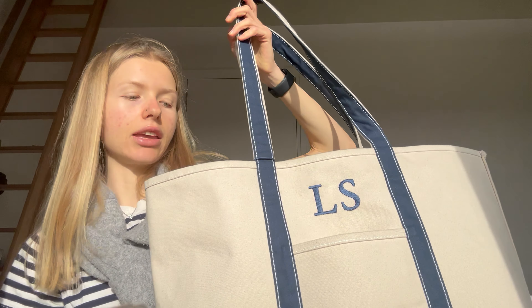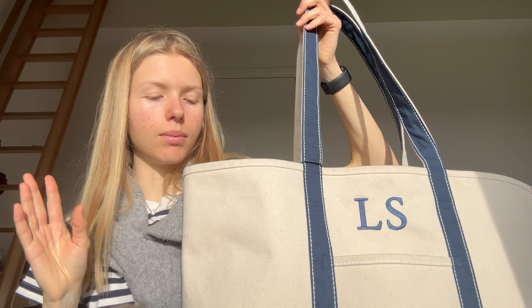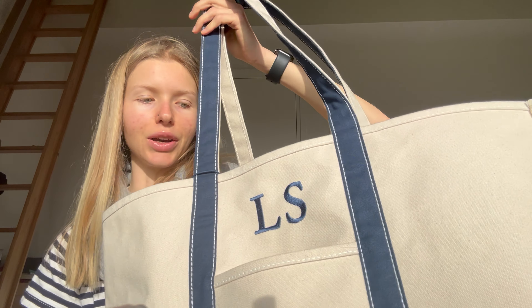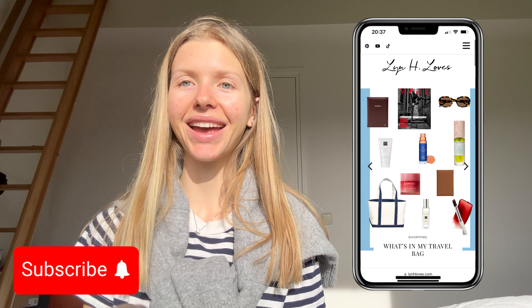So that was all! I really love this bag — it's so spacious and you can fit so much in here. I will leave down the exact measurements and where I got everything from, including the bag and the other products. I hope you enjoyed watching — this was all that was in my travel bag when I went to Budapest. The Budapest vlog will be coming soon, so stay tuned. Thank you for your support, I would love for you to subscribe and check out my blog. See you in the next video — love always from Lynn!